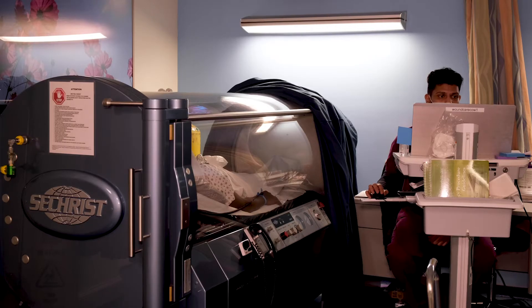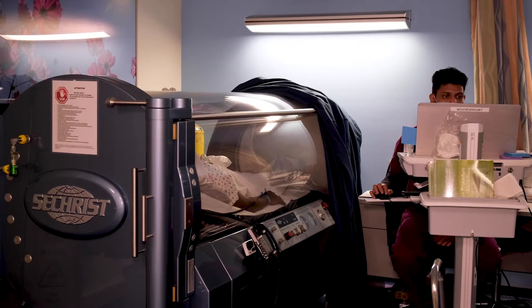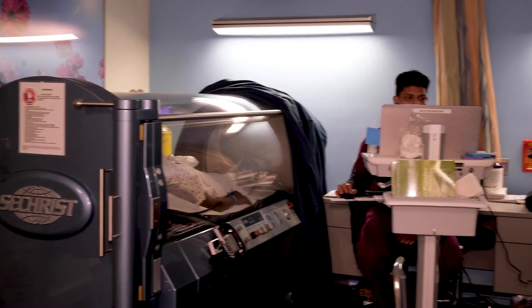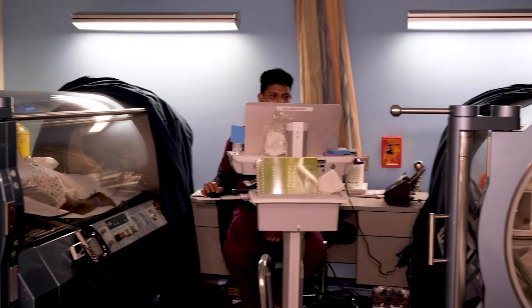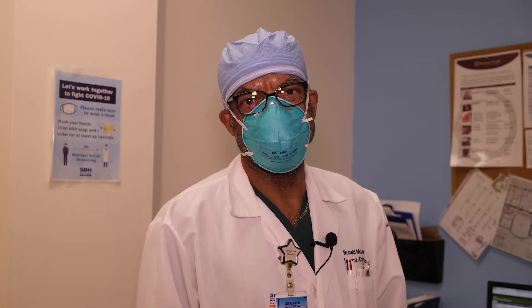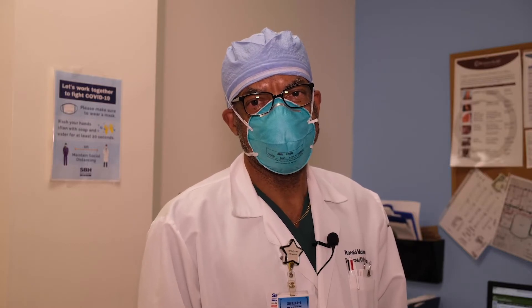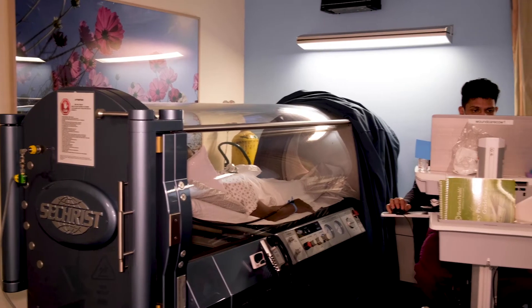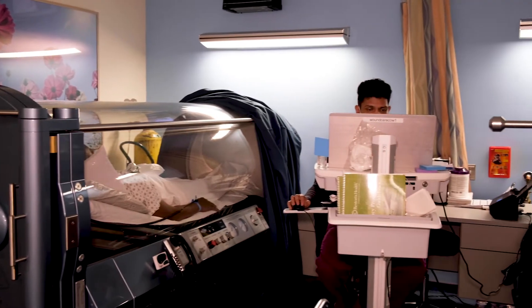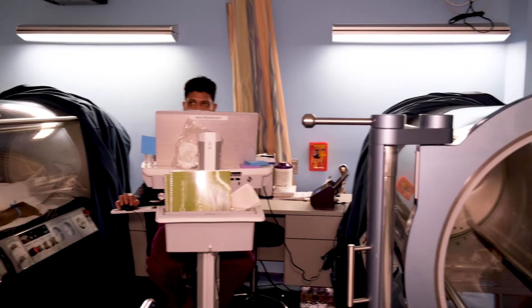We're now coming into the area where we have the hyperbaric oxygen chambers, and this is where the patients are taken for the dives to treat their wounds. Most of the wounds we treat here are diabetic foot ulcers, and we also treat patients with radiation injuries, post-radiation injuries in this room.